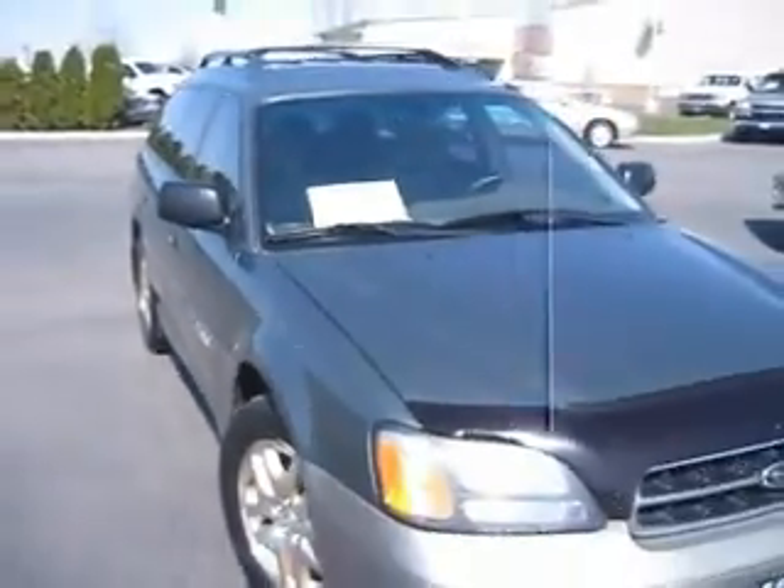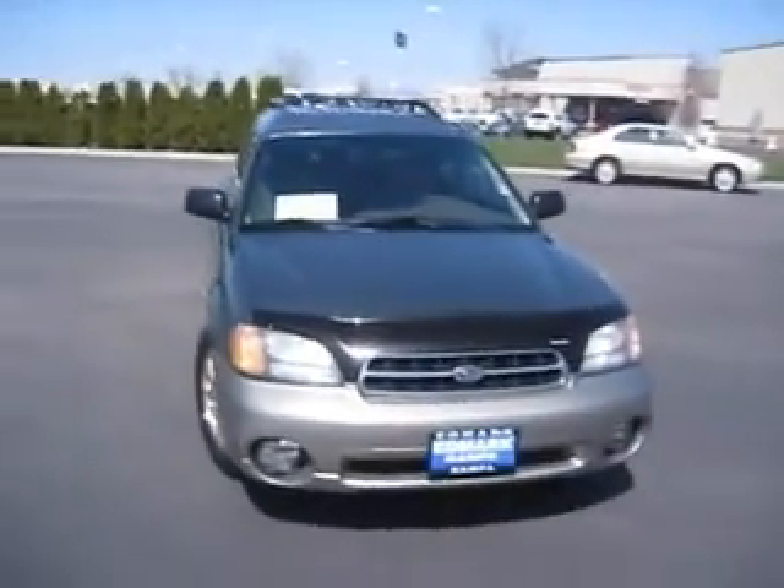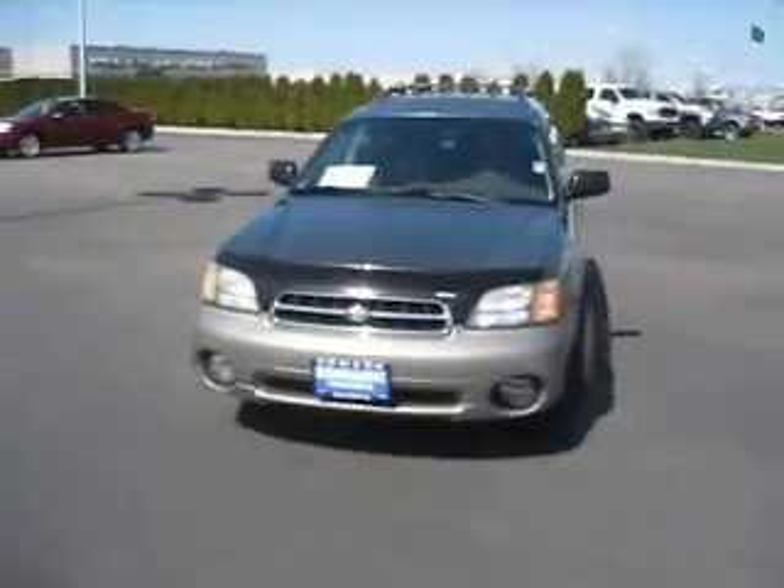So if you're looking for versatility and fun, this Outback has got you covered. Come see us at the Edmark Superstore where we get you the best price. Bye guys!